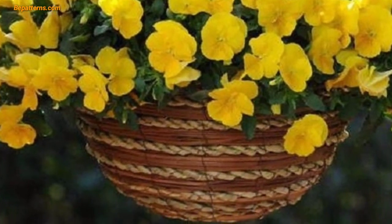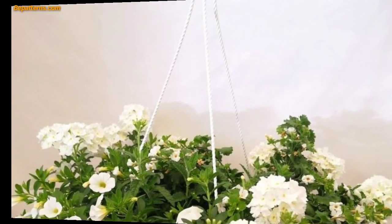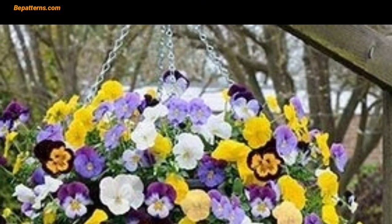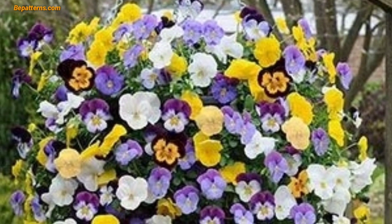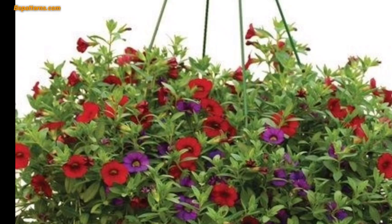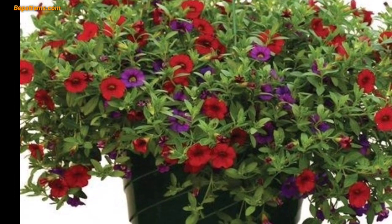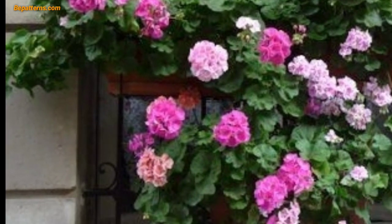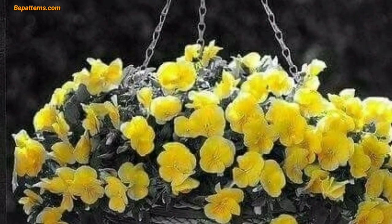This trailing geranium is great for baskets, offering vibrant color and a lovely fragrance. Resembling million bells, these come in various shades and thrive in hanging containers. White or lavender varieties produce small five-petal flowers that create a lush trailing display. These heat-tolerant flowers bloom profusely and come in a wide array of colors.